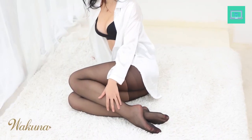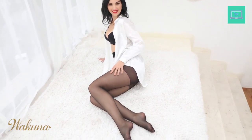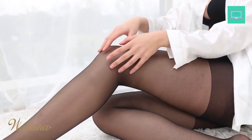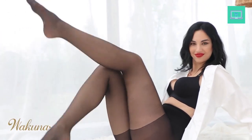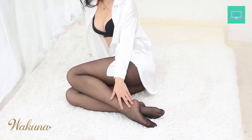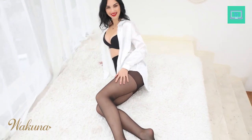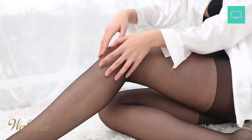They add a hint of sexiness while providing the coverage you desire. The lightweight material is also breathable and comfortable to wear, making them perfect for any season. Plus, they come in a variety of colors so you can easily find the perfect pair to match any outfit. The sheer tights come in a range of sizes, and some even include reinforced toes for added durability. Whether you're looking for a subtle hint of color or a bold fashion statement, these tights are a great way to express your personal style.